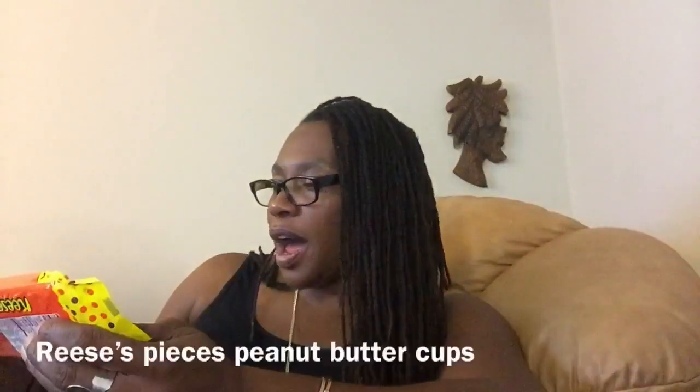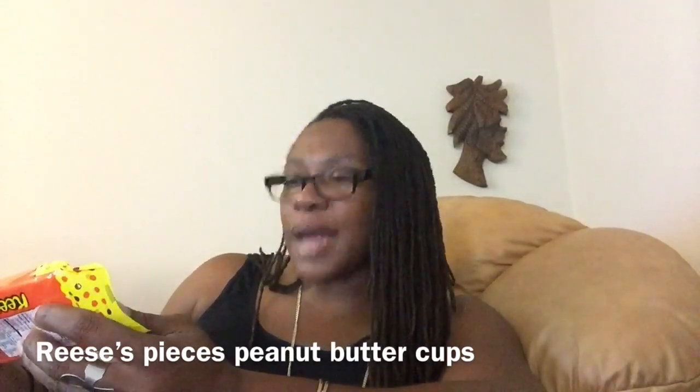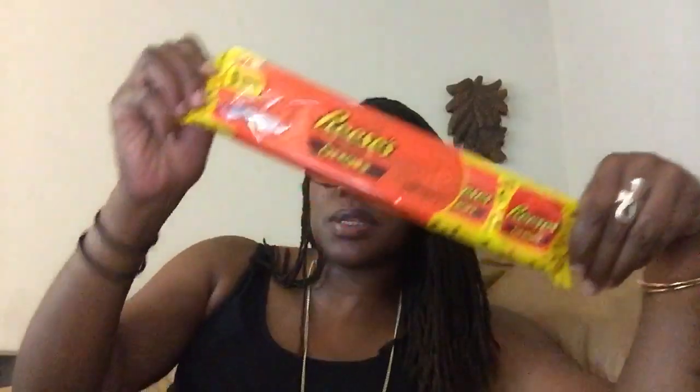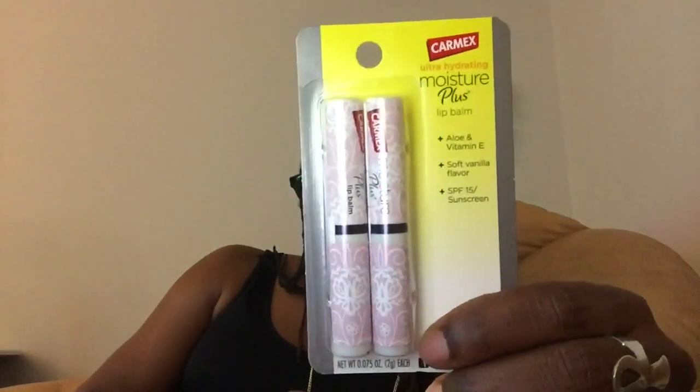I also picked up these Reese's PCs — you get five snack size. This is a repeat purchase, but I was craving some chocolate this week so I grabbed those. I was happy to find these Car-Mex Ultra Hydrating Moisture Plus Lip Balm in Aloe and Vitamin E, Soft Vanilla Flavor, SPF 15 Sunscreen. I've been seeing these all on Instagram. I picked up that little double pack — they're cute, cute little design on those.